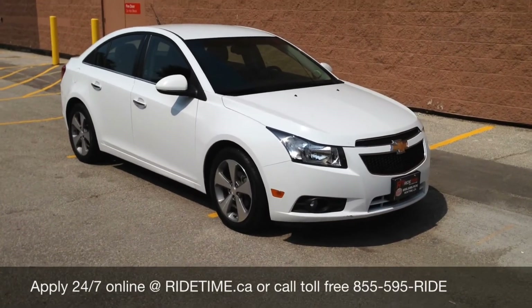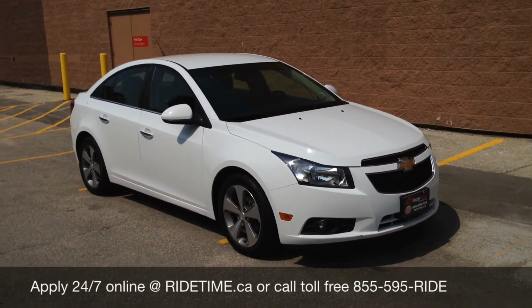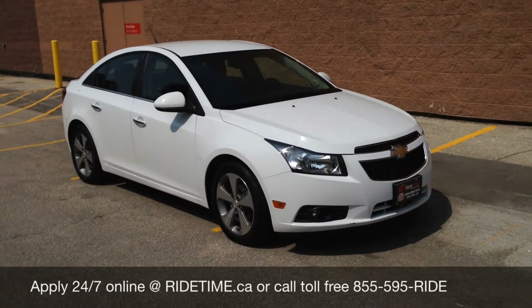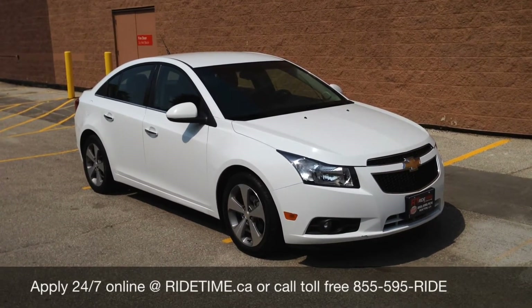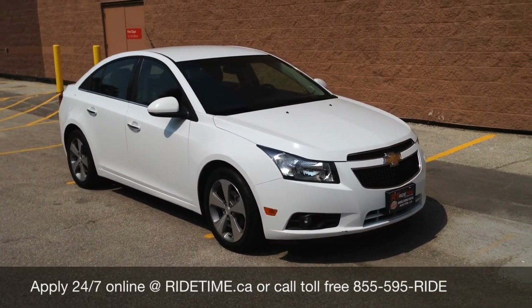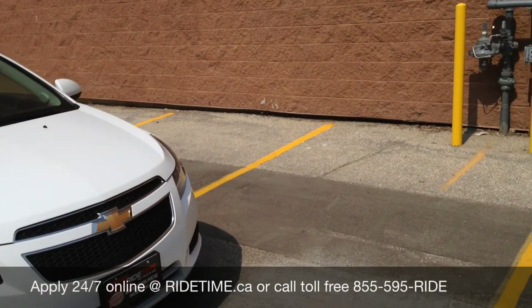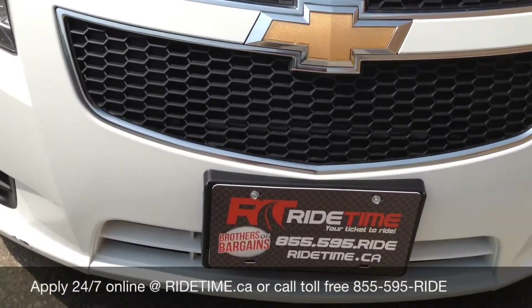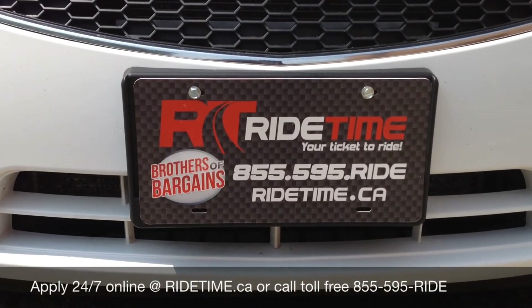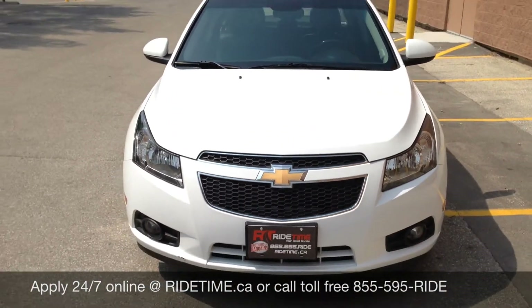Just another fine example of some of the vehicles we do get in stock. Please visit us at ridetime.ca to see all the new vehicles and videos. You can also call us toll free at 1-855-595-RIDE. We deliver across Canada and provide 0% OAC financing on all used vehicles. We have two locations in Winnipeg: 715 Pemina Highway, or 87 Oak Point Highway at the corner of Selkirk and Route 90. This has been Ride Time — your ticket to ride.